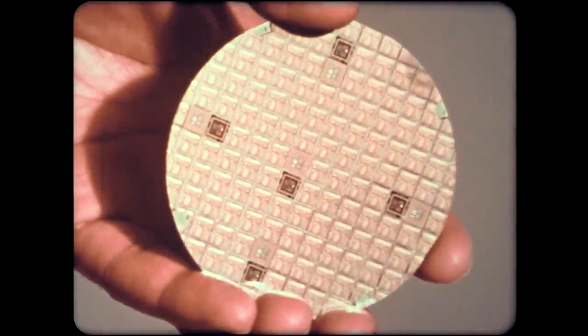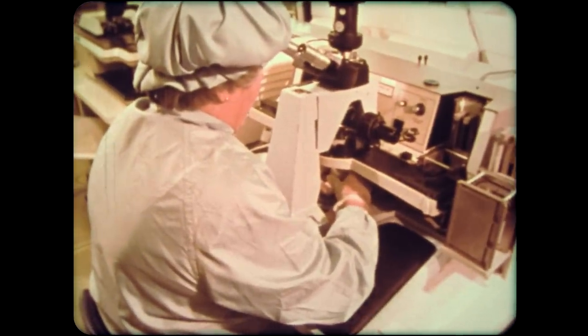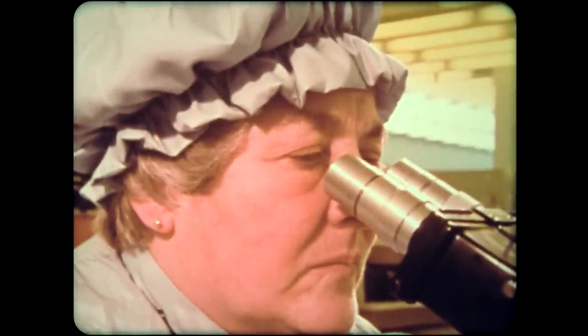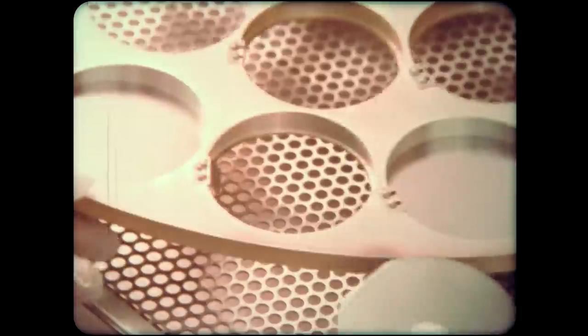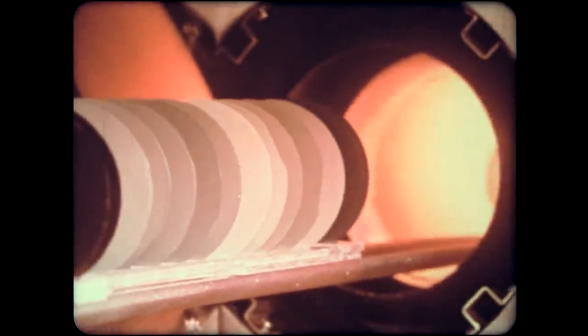The result now becomes visible. The wafers are inspected for quality of etching, proper exposure and alignment. From here, the wafers go into a machine that strips them of their photosensitive material, leaving the circuit patterns intact. Next, in order to change the electrical properties of the silicon within the area of the etched oxide, the silicon wafers are bombarded with electrically charged atoms called ions.